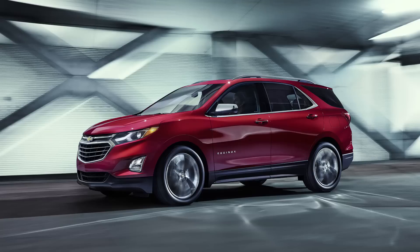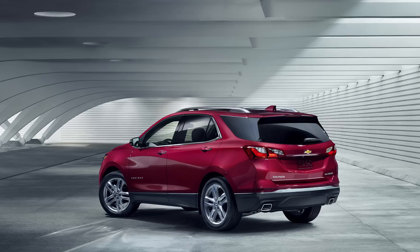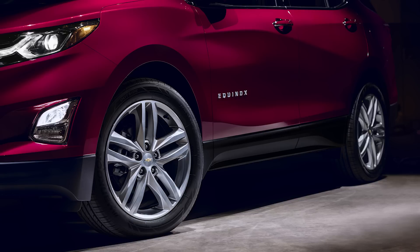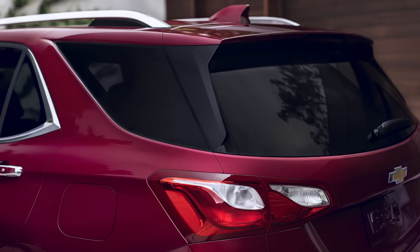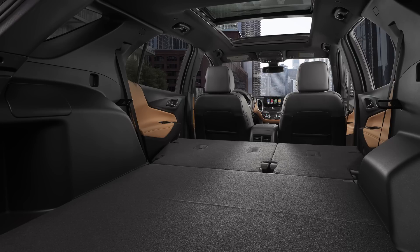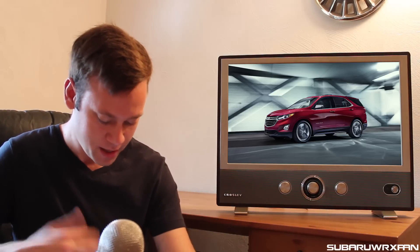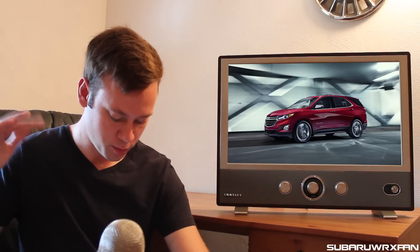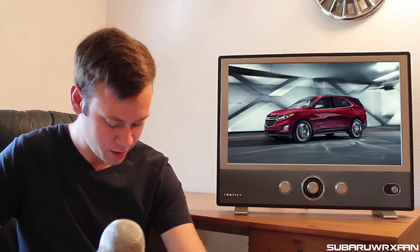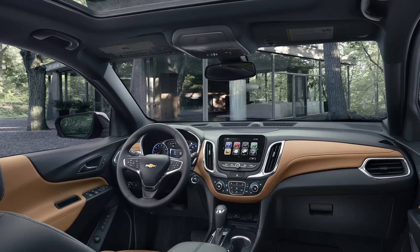Chevy just unveiled the 2018 Equinox, going on sale next spring. It looks good — a larger, more handsome crossover than before with a noticeably improved interior. The most interesting thing is you can get this with a diesel: a 1.6-liter turbo four-cylinder making 136 horsepower and 236 pound-feet of torque that supposedly achieves 40 miles per gallon on the highway — really unheard of for an SUV. The diesel and a more powerful 252-horsepower four-cylinder arrive next summer; to start, the standard 170-horsepower four-cylinder will be available in the spring and will likely be the volume leader.